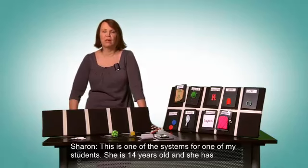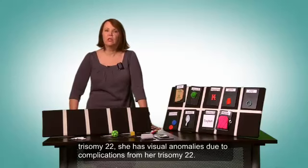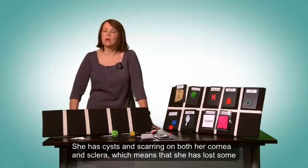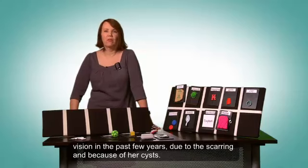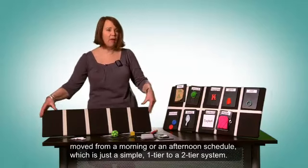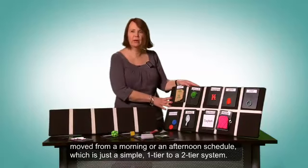This is one of the systems for one of my students. She's 14 years old and she has trisomy 22. She has visual anomalies due to complications from her trisomy 22 — cysts and scarring on both corneas and the sclera — which means she has lost some vision in the past few years. So this is the student I'm going to talk about today, about how she's moved from a morning or afternoon schedule, a simple one-tier, to a two-tier system.